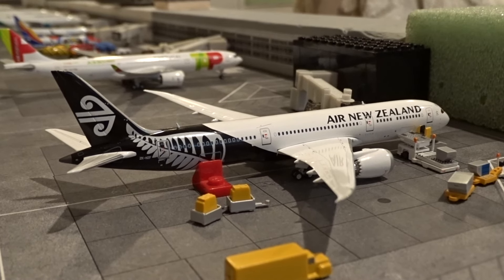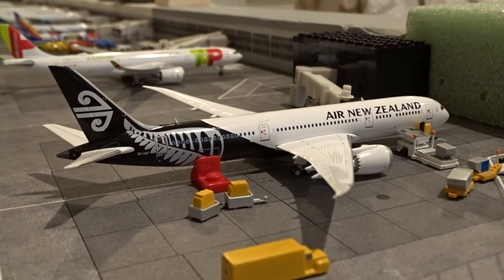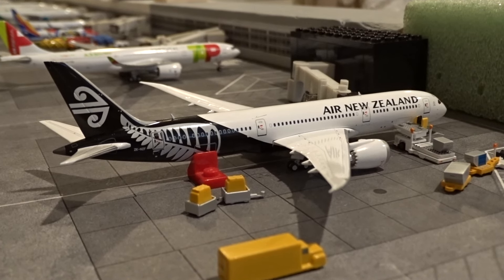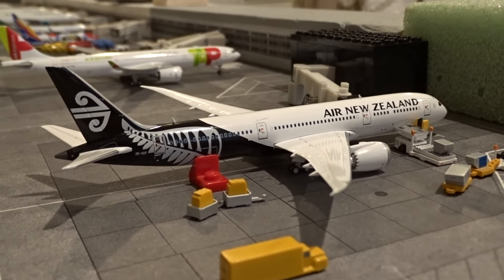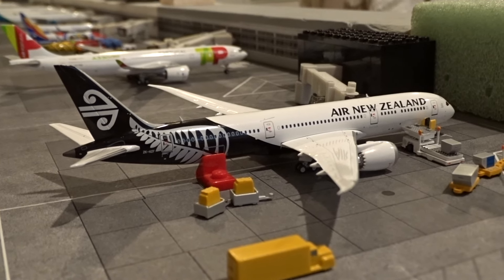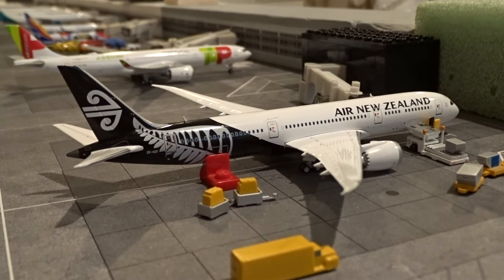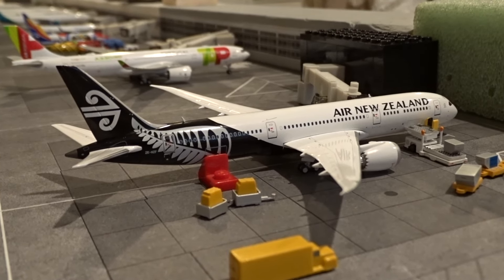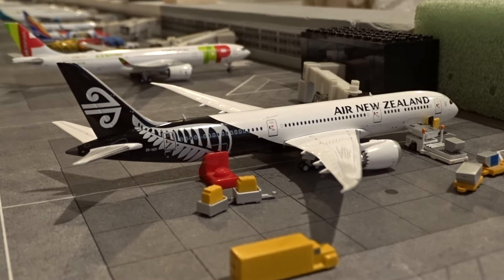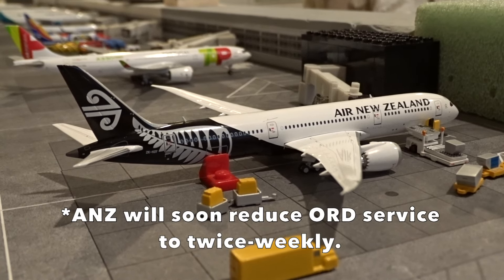At gate M30 we have Air New Zealand finally making its debut in these updates — the Boeing 787-9 just came in from Auckland as flight 26, heading back to Auckland as flight 27 in about two or three hours. With Air New Zealand added, we're only missing three airlines that serve Terminal 5: Viva Aerobus from Mexico, Austrian Airlines, and Air Serbia. ITA Airways from Italy is also starting service in April, so I'll add them once they begin. Austrian I hope to add within the next month.